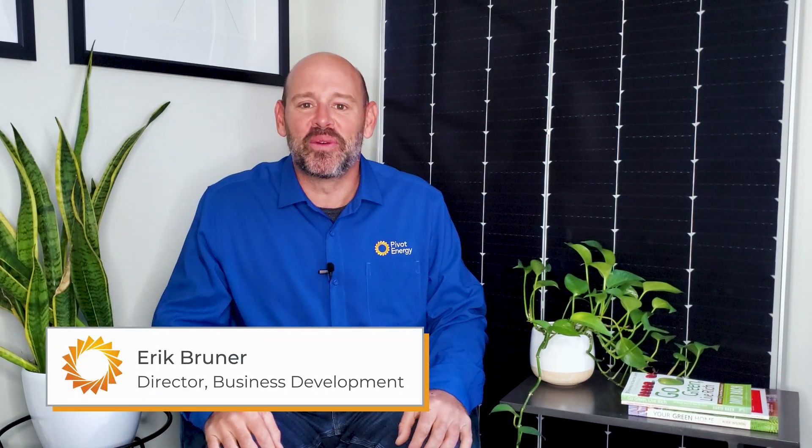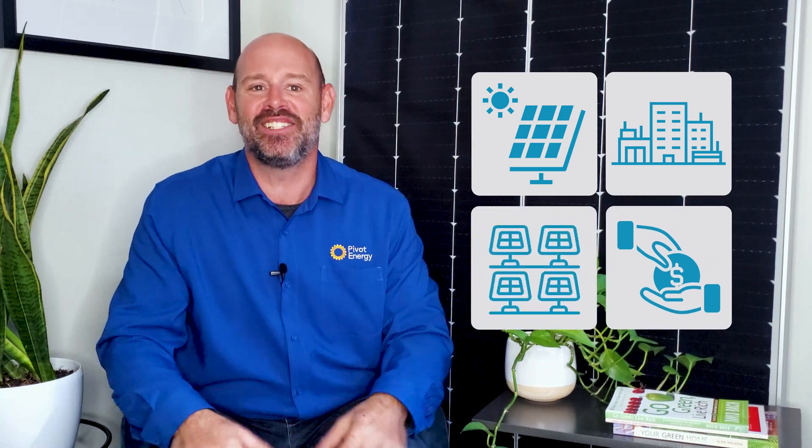Welcome back, everyone. I'm Eric, and this is Going Solar with Pivot Energy, where we cover all things solar energy, commercial solar, solar financial incentives, and community solar.